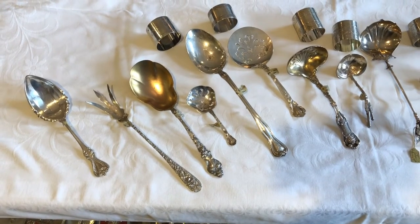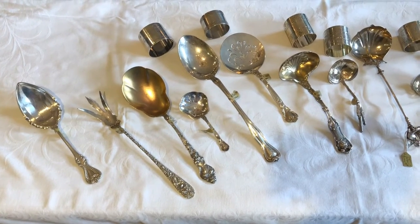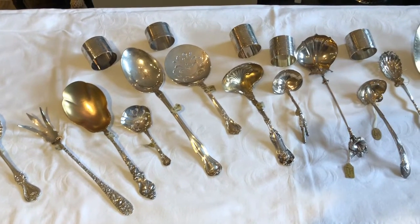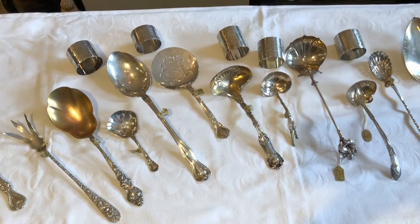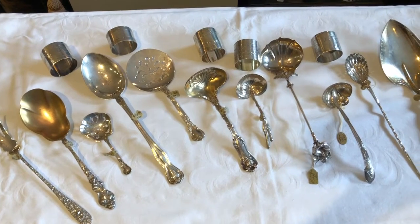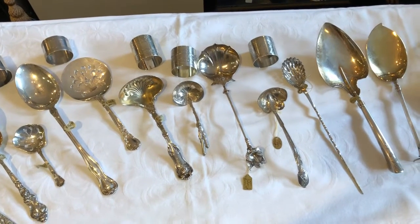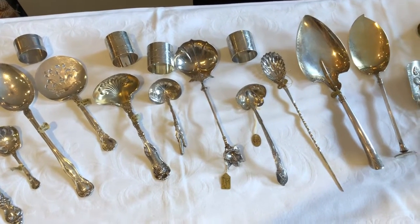Hello, today we have a sampling of sterling and coin silver serving pieces along with a selection of napkin rings. The selection includes a serving spoon in Old Colonial by Toll, a tomato server in Chantilly by Gorham, a gravy ladle in Imperial Queen by Whiting, and a coin silver olive spoon with an impaler pointed end, to name a few.